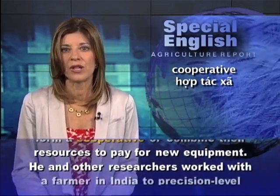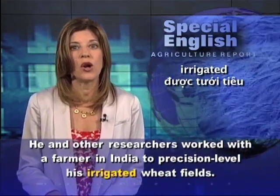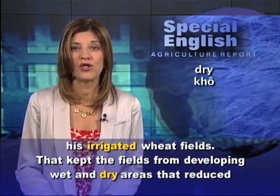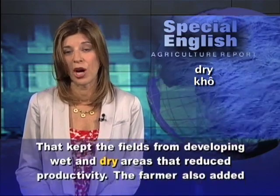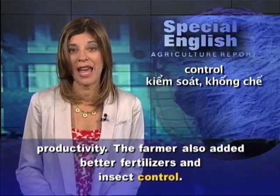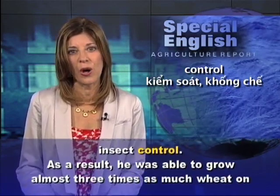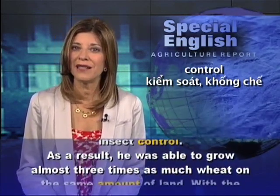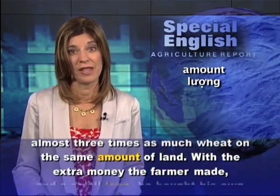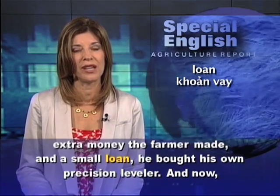He and other researchers worked with a farmer in India to precision level his irrigated wheat fields, keeping the fields from developing wet and dry areas that reduced productivity. The farmer also added better fertilizers and insect control. As a result, he was able to grow almost three times as much wheat on the same amount of land. With the extra money the farmer made, and a small loan, he bought his own precision leveler.